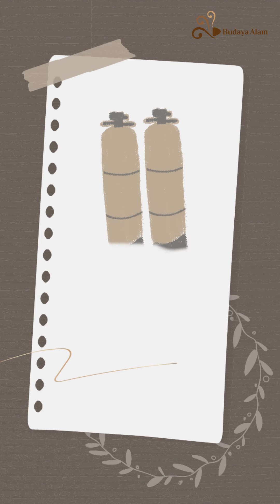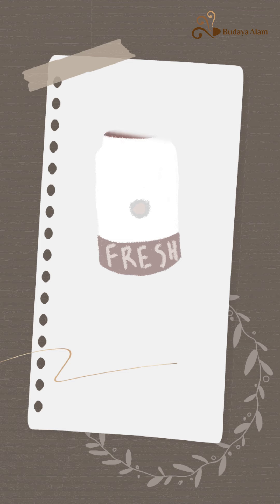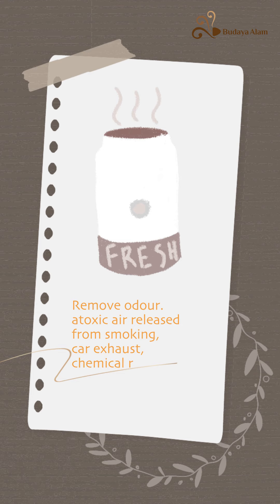Purify underground water — enzyme seeping through the soil underground will eventually purify the river and the sea. Purify air — remove odors, toxic air released from smoking, car exhaust, and chemical residues of household products.